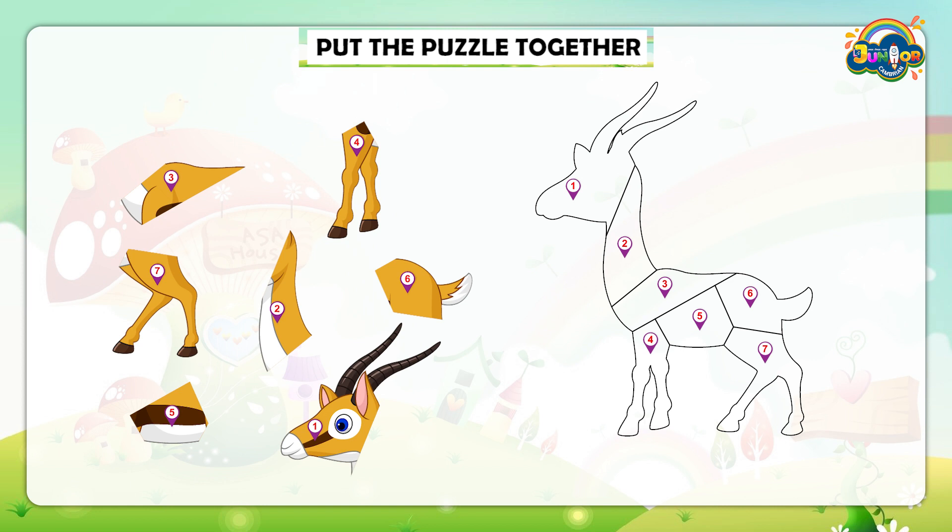There are some numbers: 7, 3, 4, 2, 6, 5, 1. To match these parts you have to follow the numbers one by one. Let's match these parts and solve the puzzle.